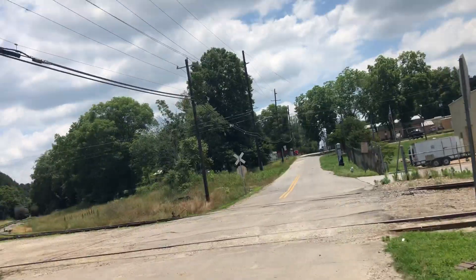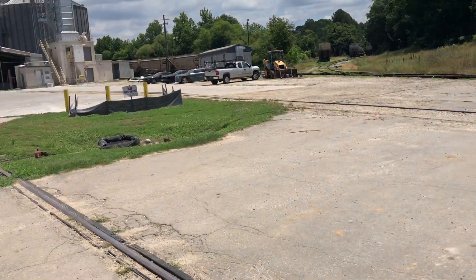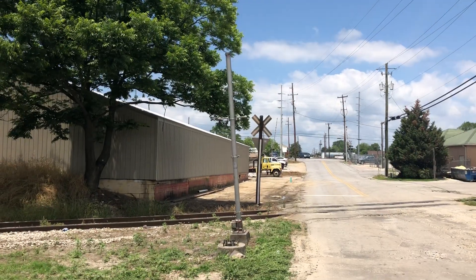Moving over to this side, that's about it. All we have is this signal, so thanks for watching.